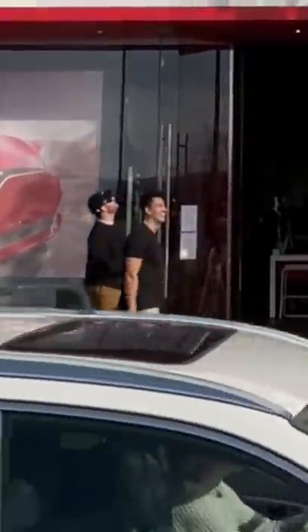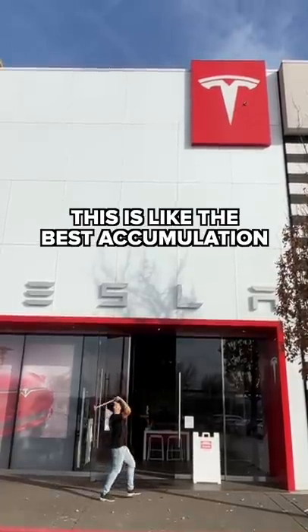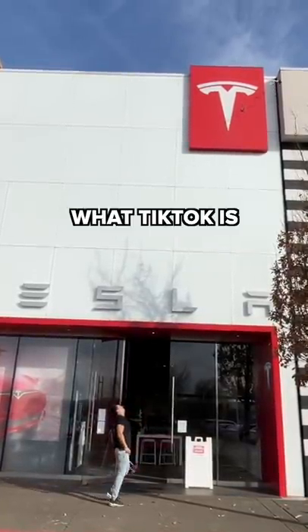Literally the most awesome Tesla employee was hanging out with me the whole time. This is like the best accumulation of what TikTok is.